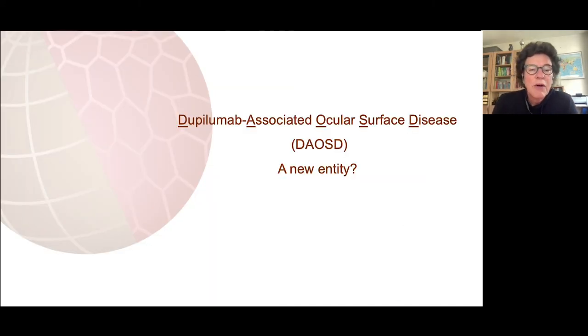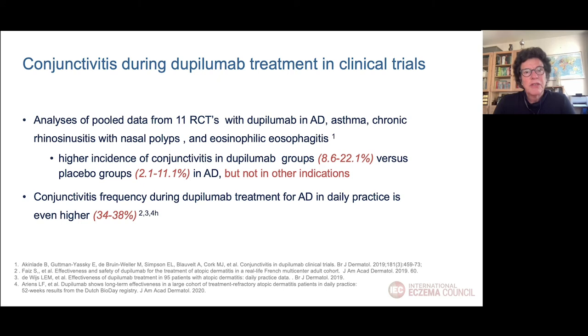Finally, I want to discuss dupilumab-associated ocular surface disease, a kind of new diagnosis since dupilumab came on the market. Conjunctivitis was studied in clinical trials with dupilumab. Analysis of pooled data from 11 randomized controlled trials in different indications showed a higher incidence of conjunctivitis in the dupilumab groups versus placebo, but only in the AD indication and not in other indications. In daily practice, conjunctivitis frequency during dupilumab in AD is even higher — up to one-third of patients.